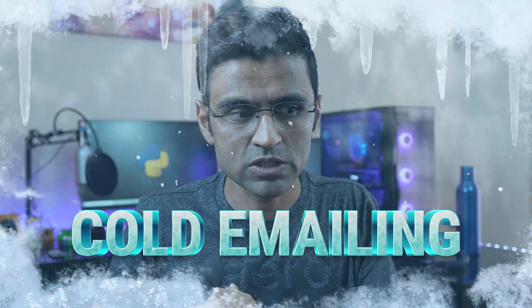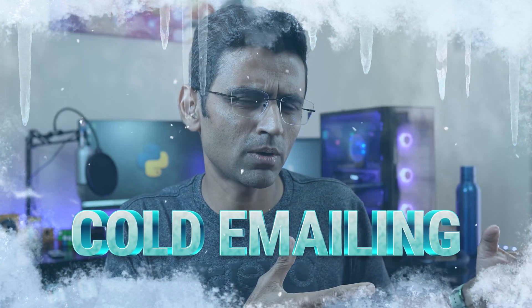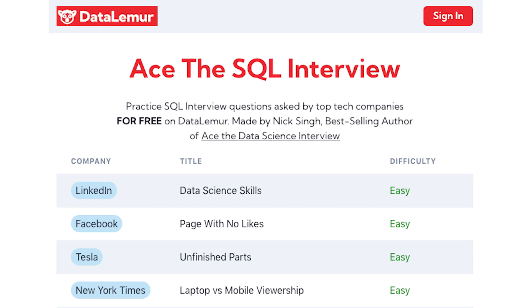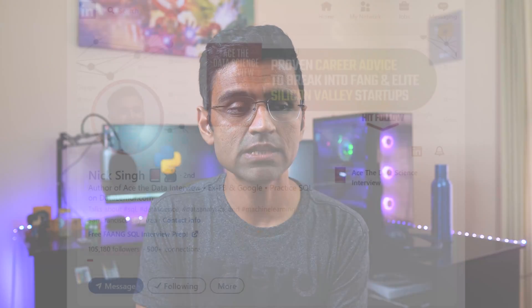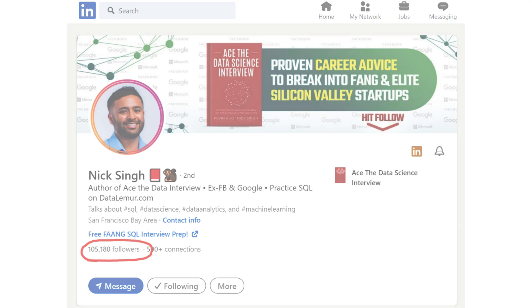In this video we are going to talk about a unique technique called cold emailing, which many people don't know about, and even if they do know about it, they are not trying it. We have a special guest today — Nick Singh. Nick is the author of a data science interview book. He has a platform called Data Lemur which helps you practice SQL interview questions. He worked at Google and Facebook, and has more than 90,000 followers on LinkedIn who listen to his advice on cracking data science interviews.